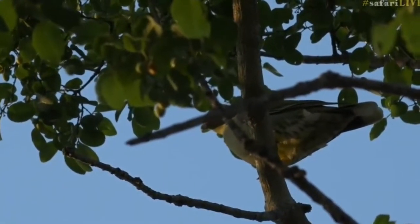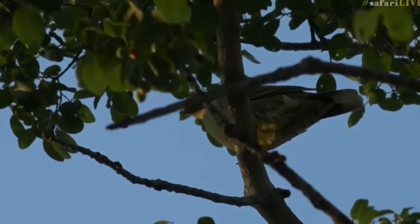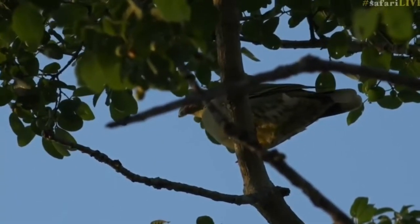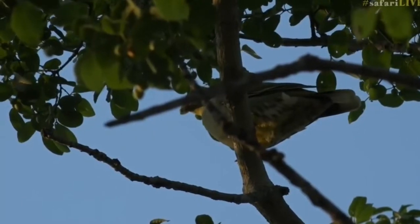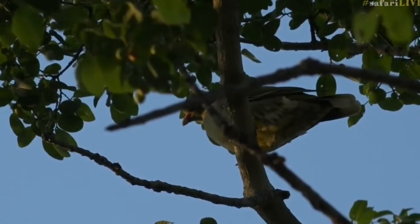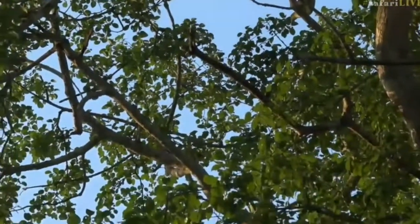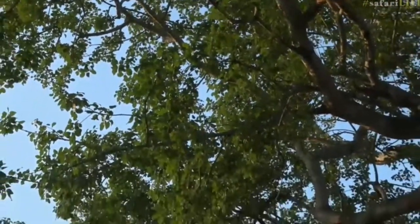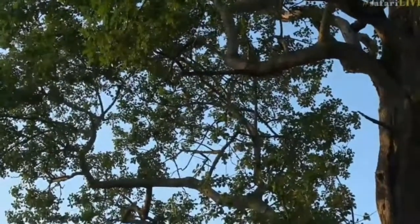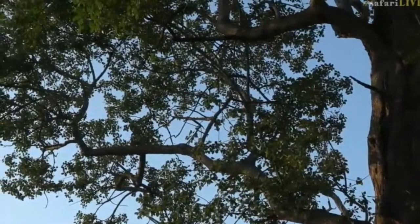I thought that maybe something, or one of them, had been attacked and caught and eaten. But then I didn't see any sort of distress signs on the ground, just lots and lots of feathers. I'm actually going to collect a whole lot because I know Megan is doing a project. So while you look at the birds, I'm going to just stand here - they're all going to fly away from me - and collect a couple of these beautiful feathers.